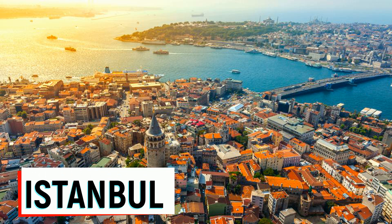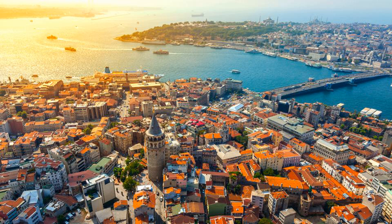Istanbul is the largest city in Turkey and one of the most popular tourist destinations in the world. It is a city that straddles Europe and Asia, with the Bosphorus Strait running through its center. Istanbul has a rich history, having been the capital of the Roman, Byzantine, and Ottoman empires.